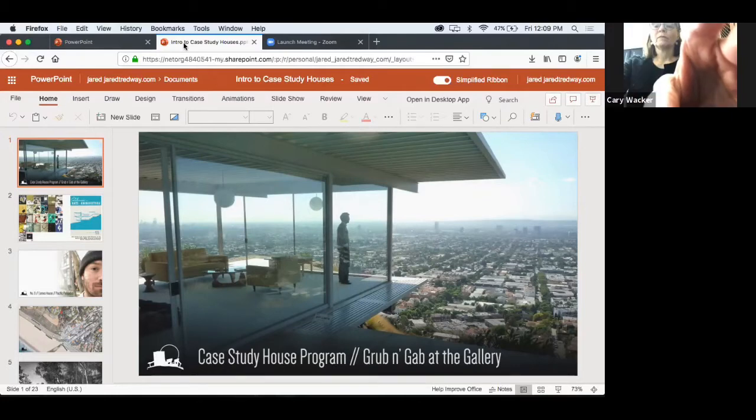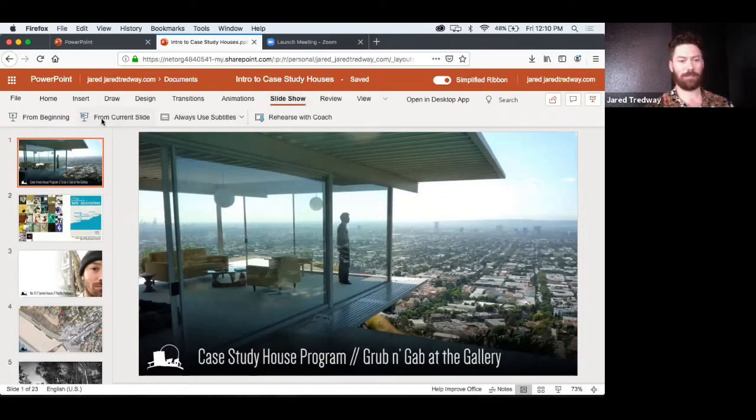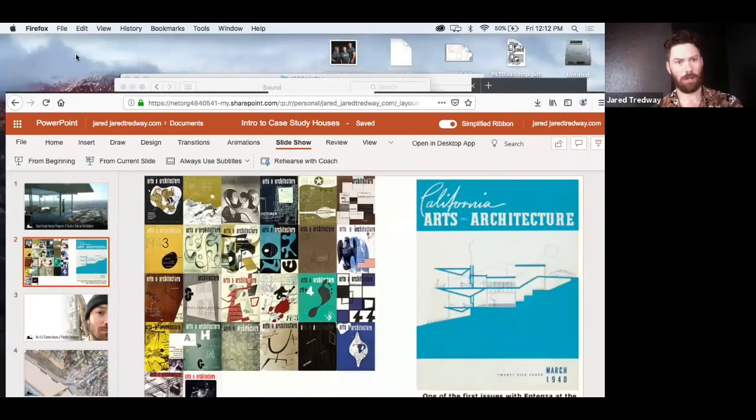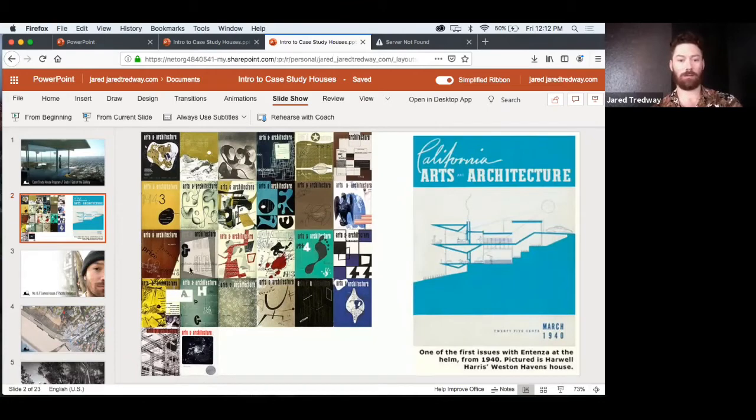They were on the leading edge of everything they could figure out how to be on the leading edge of. They engaged the most talented and forward-thinking graphic designers available at the time, which was exciting. Some of us may be coming back online — thank you for hanging in there. Carrie and Tom, are you hearing me now? Good. This slide represents some of the cover graphics, and then the first cover when Entenza took over expressing the idea of the architecture.